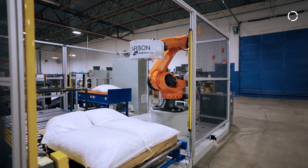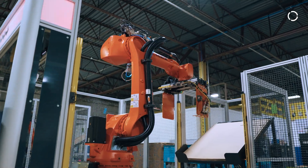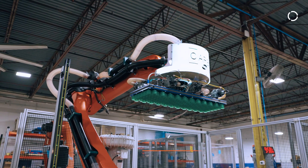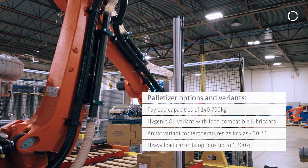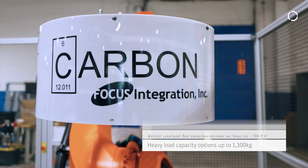When Focus initially decided to delve into the arena of robotic palletizing, we had to decide whose robot we were going to partner with. Initially we thought this was going to be a difficult decision, but in the end the decision was actually fairly simple — KUKA checked all the boxes. They have the right payload, the right speed, and the right reach profile for palletizing, so it was a simple decision to go with KUKA.